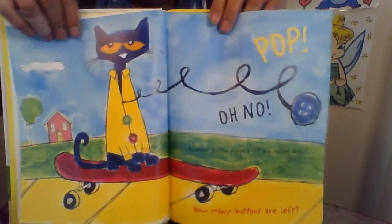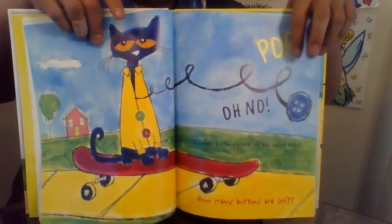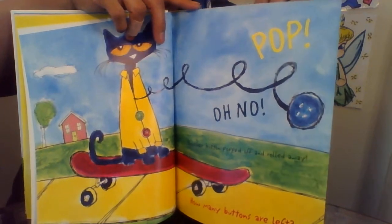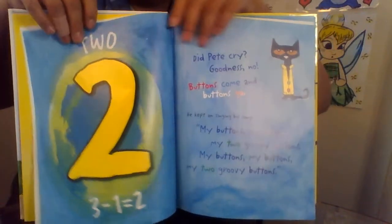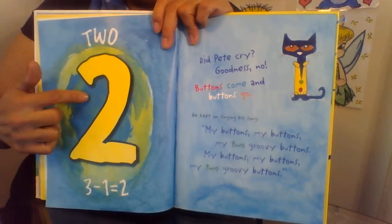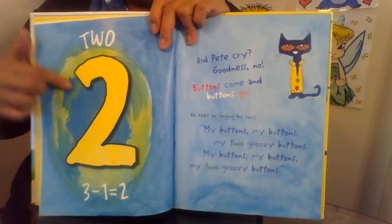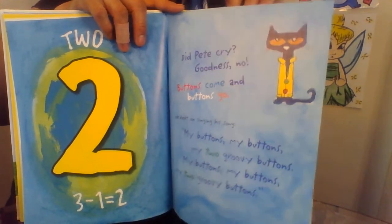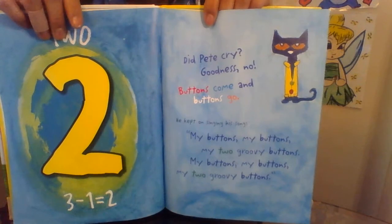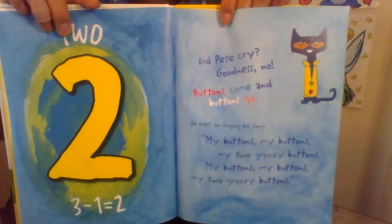Oh no! Another button popped off and rolled away. How many buttons are left? Two! Three minus one equals two. Did Pete cry? Goodness, no! Buttons come and buttons go.